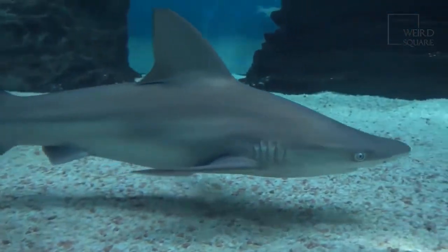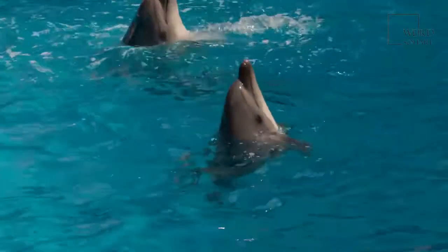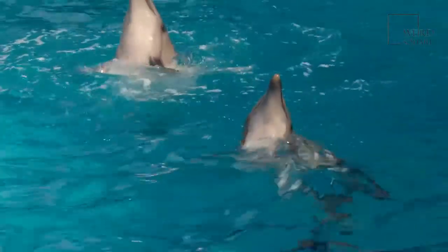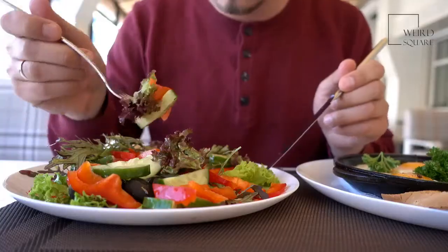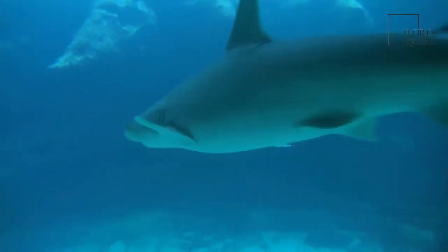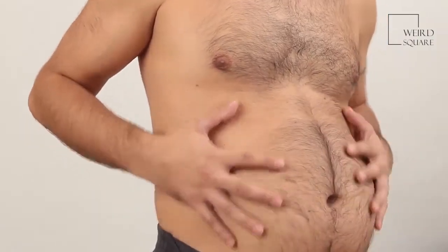Bull sharks are carnivores, meaning their diet is made up of meat, including fish. They are opportunistic feeders, which means that they eat just about anything they find, and they aren't picky about their food. Their main diet consists of fish, dolphins, sea turtles, rays, birds, and other sharks — including other bull sharks. How much they eat depends on what is available. If food is plentiful, they will eat as much as they can. If food is scarce, bull sharks can go long periods without eating. When this happens, their digestion slows down to make the food last longer and allow them to avoid starvation.